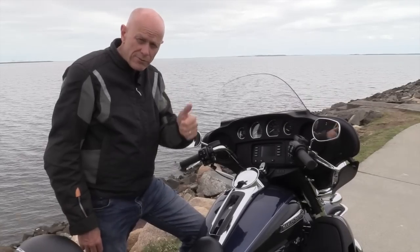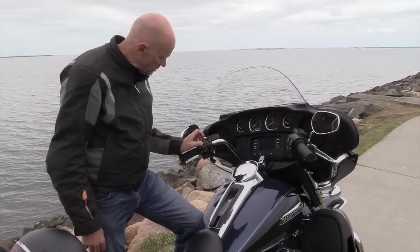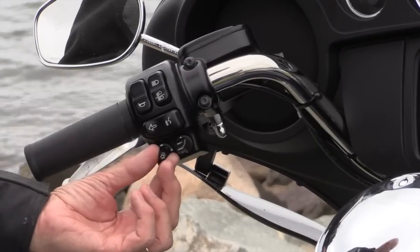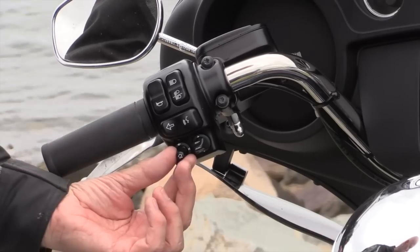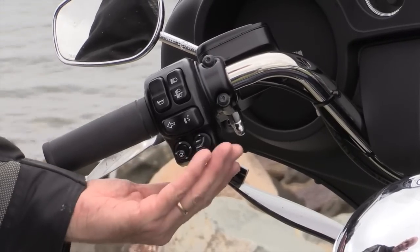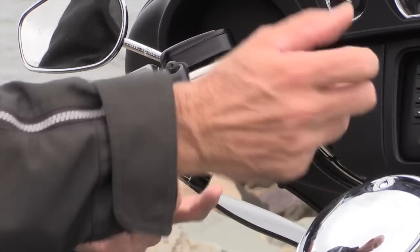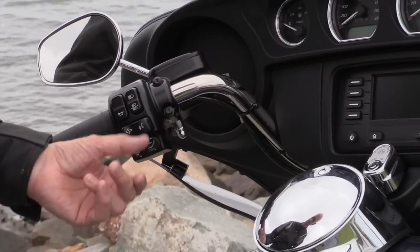I give this a big thumbs up for ergonomics. See how your thumb fits nicely into the contours of these controls? This toggle here makes it so much easier to work your way around the audio system — that's fantastic. And they've taken the cruise control from the right-hand side to the left-hand side so you don't have to juggle with the throttle at the same time. Terrific.